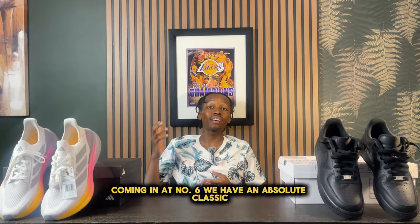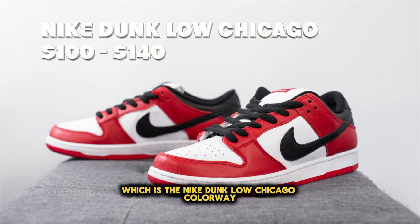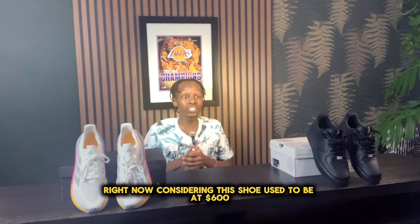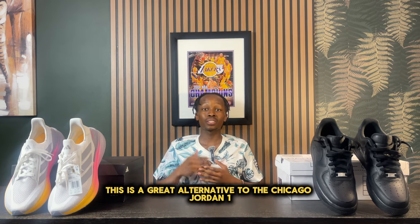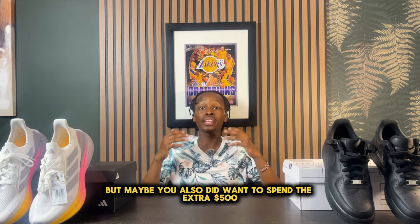Coming in at number six, we have an absolute classic — the Nike Dunk Low Chicago colorway. This might be one of the best deals you can get right now, considering this shoe used to be at $600. But now it is close to its retail price at about $100 to $140. This is a great alternative to the Chicago Jordan 1 as it is less bulky, and you also don't have to spend the extra $500.